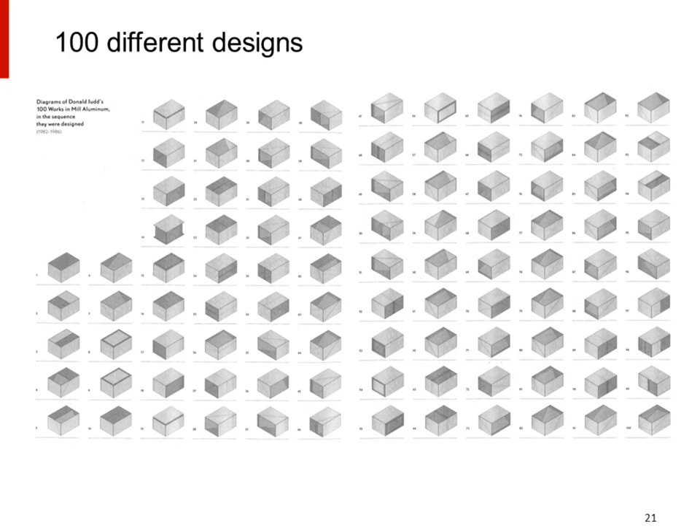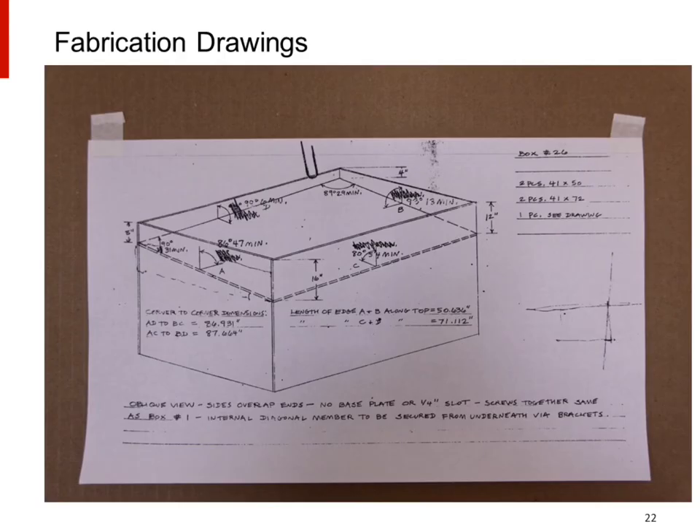All 100 works have the same overall outer dimensions of 41 inches tall, 51 inches wide, and 72 inches long, but every work is of a unique design with different geometry within that volume. All of the works were fabricated by Lippincott Fabrication in Connecticut, shipped to the site, and installed over a period from 1982 to 1986. All of the works are made of half-inch thick milled aluminum fastened together at the corners with stainless steel threaded fasteners that are countersunk, with interior planes interconnected with friction-fit hidden blind dowels.